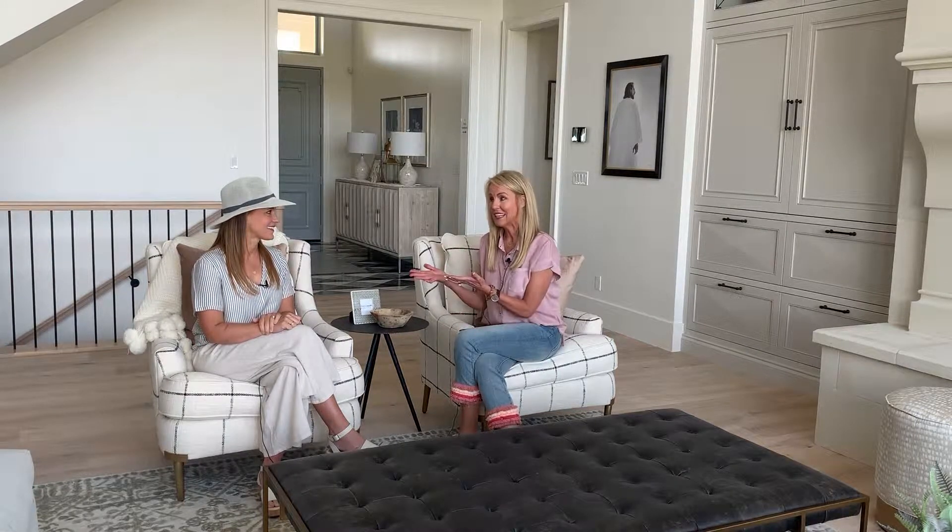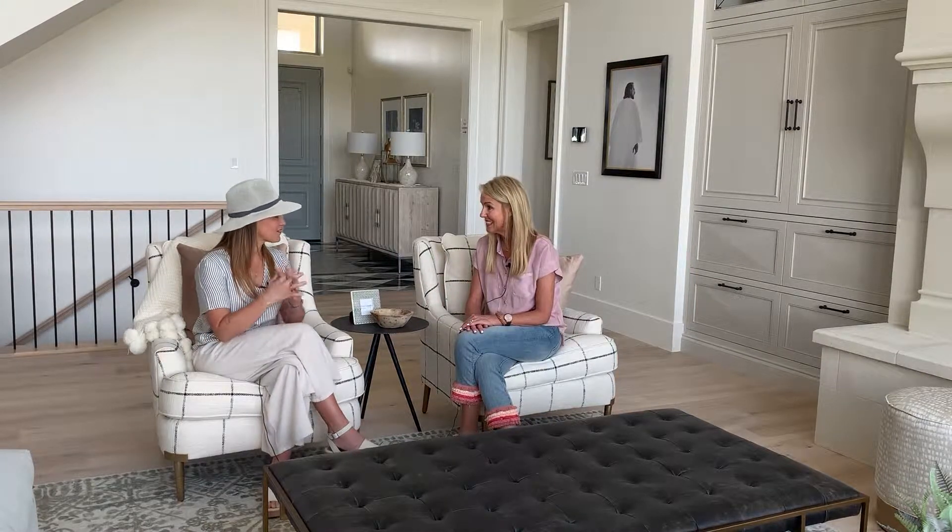Hi, this is Suzy Hunter with Pine Valley Realty and I am over the moon excited today. I'm excited about the home I'm sitting in, but I'm mostly excited about the woman I'm sitting next to, Lindy Allen, the creative genius and owner of Four Chairs Furniture. Lindy, thank you so much for doing this today. We're excited to learn more about you and delve into your brain a little bit.